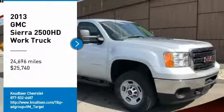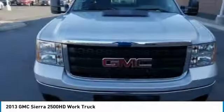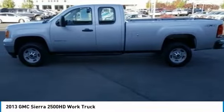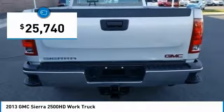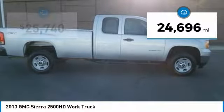You are going to love the 2013 Sierra 2500 HD. The GMC Sierra 2500 HD has all your workhorse basics covered. No worries here. And is priced below $30,000. This vehicle has less than 25,000 miles.